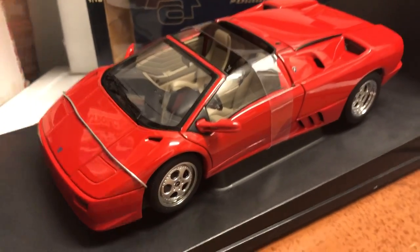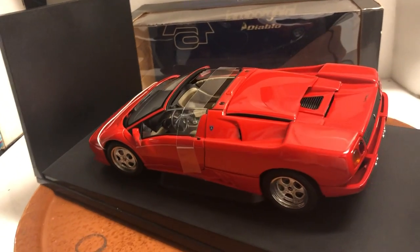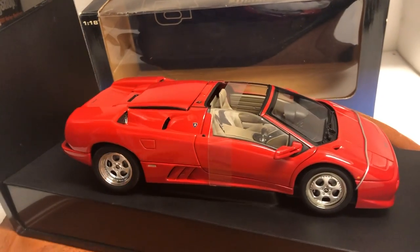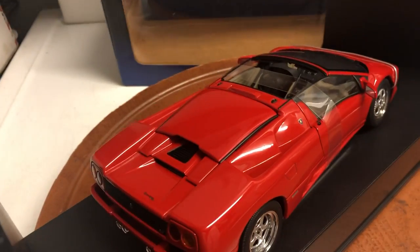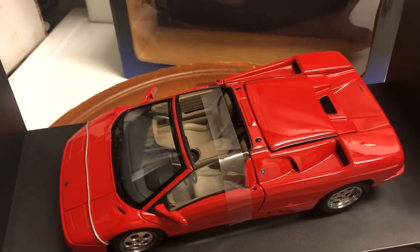If you know AUTOart, you know they're top of the line die-cast model building cars — great quality, super detailed. I'll be opening it on eBay shortly. If you have any questions, feel free to ask.